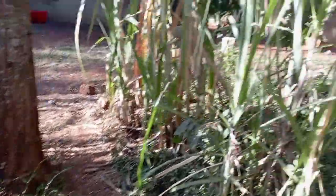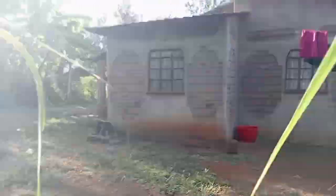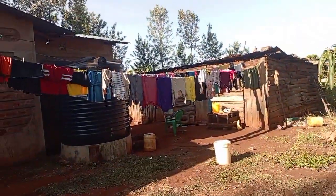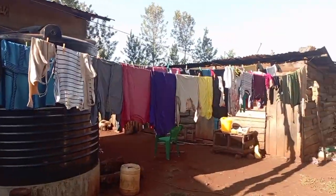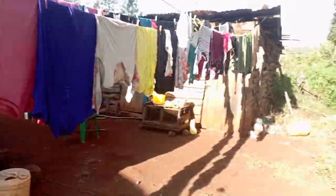As you can see, the sugarcane extends quite far — it's a large plot. Sometimes they give some out. That is my parents' bedroom, and right next to it is our sitting room. Then we have our clothesline over here.